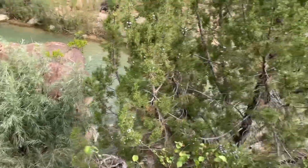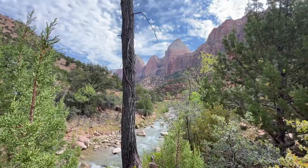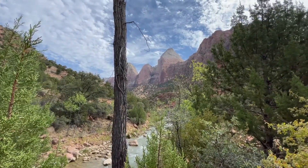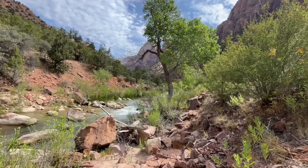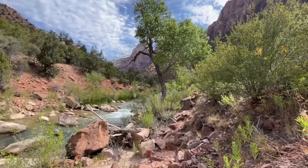I might try to get down there, but we'll see. Stunning views as always. I'm gonna probably head back the other way though.